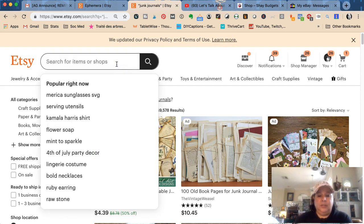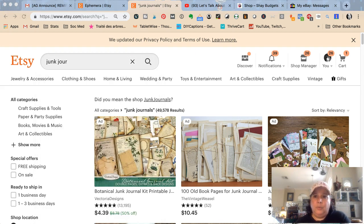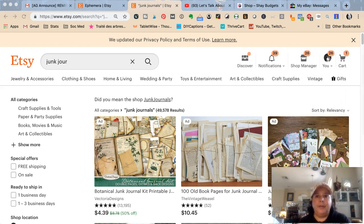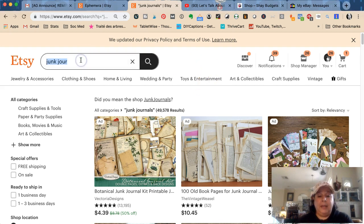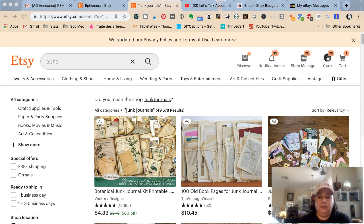Looking at 'junk journal' singular versus plural — the singular is the important one. As I'm doing my research I would put a little star there to remind myself that while 'junk journals' is a thing, 'junk journal' would go in my title, and then 'junk journals' would go in my tags. Going back to ephemera — I also have 'lot,' so I need to have 'lot' in here.